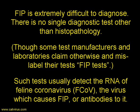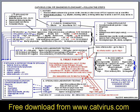These so-called FIP tests are actually tests for the virus, feline coronavirus, which causes FIP. They detect the RNA of the virus or antibodies to the virus, so they're not FIP tests — they're coronavirus tests. In the absence of an FIP test, I use this diagnostic algorithm to diagnose FIP. It's available as a free download from www.catvirus.com, my website.